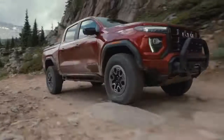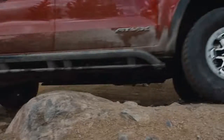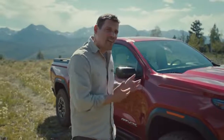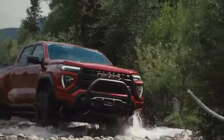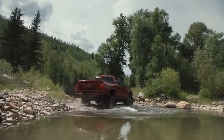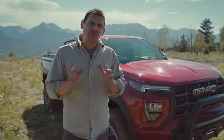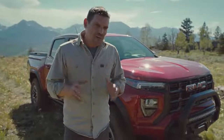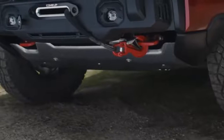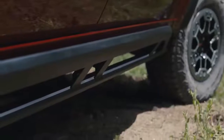We've also got front and rear e-lockers for optimal traction. Personally, I prefer the e-lockers for dependability and reliability — they'll be there when you need them. And it's really nice to get a vehicle from the factory with this much off-road gear, like heavy-duty skid plates, a large transfer case shield, and rocker protectors.